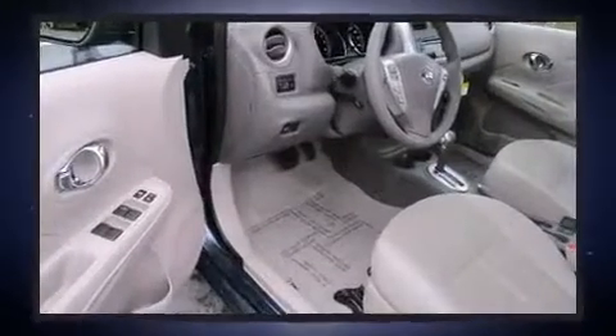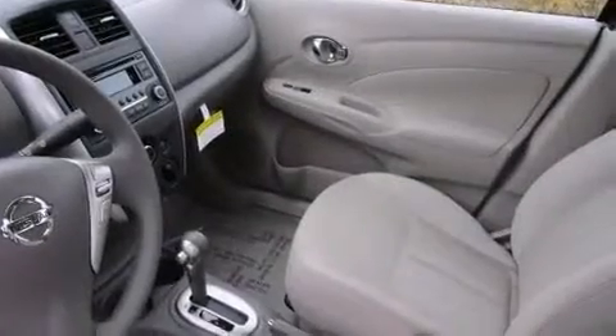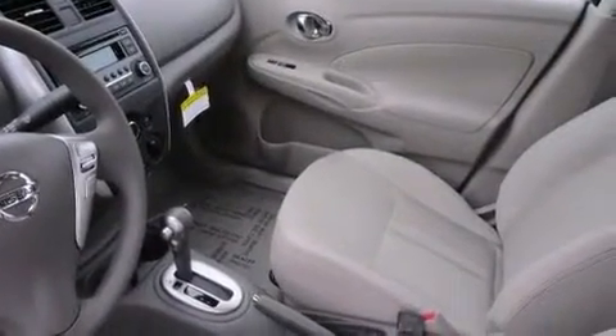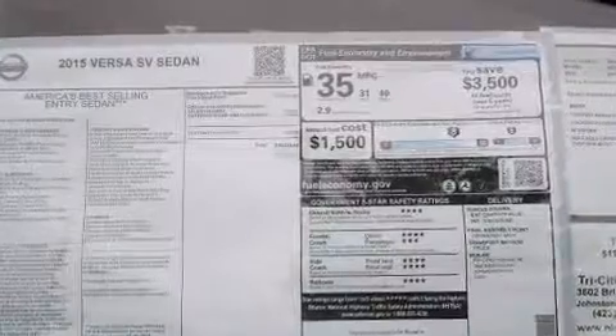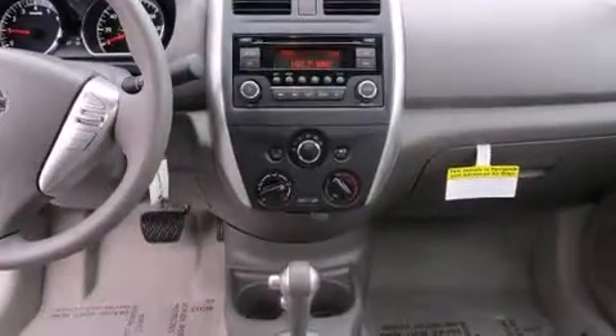Nissan ensures the safety and security of its passengers with equipment such as dual front-impact airbags with occupant-sensing airbag, head-curtain airbags, traction control, brake assist, a panic alarm, and ABS brakes.